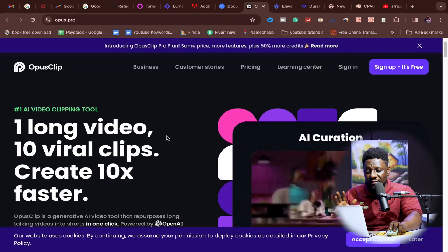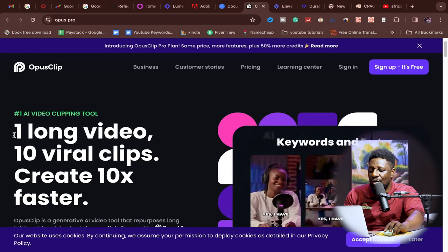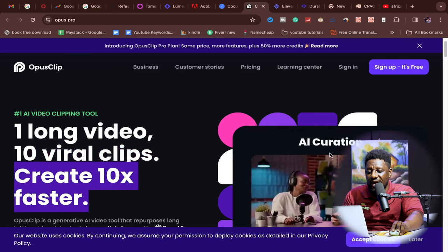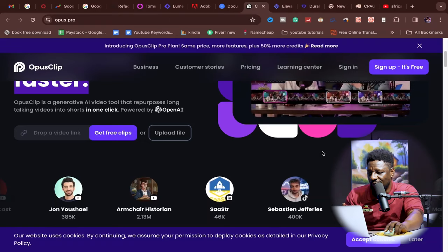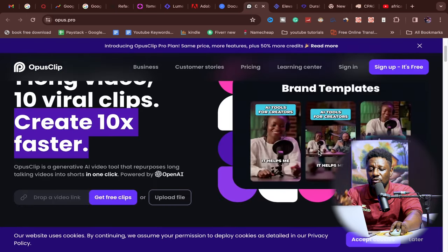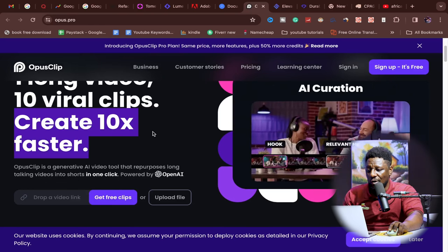My next tool is opusclip.com. In the era of social media, once you have a long piece of content, how much of it can you chunk into shorts for TikTok, Instagram Reels, and Facebook Reels? This AI does that for you — one long video becomes 10 viral clips, created 10 times faster than any human. It analyzes your content to find the moments people will resonate with most. Upload or drop a video link, click 'get free clips,' and it will caption, find the best intro, and apply brand templates.